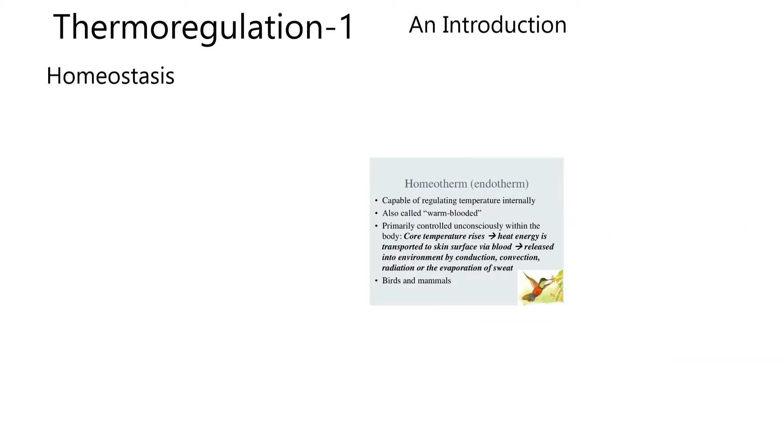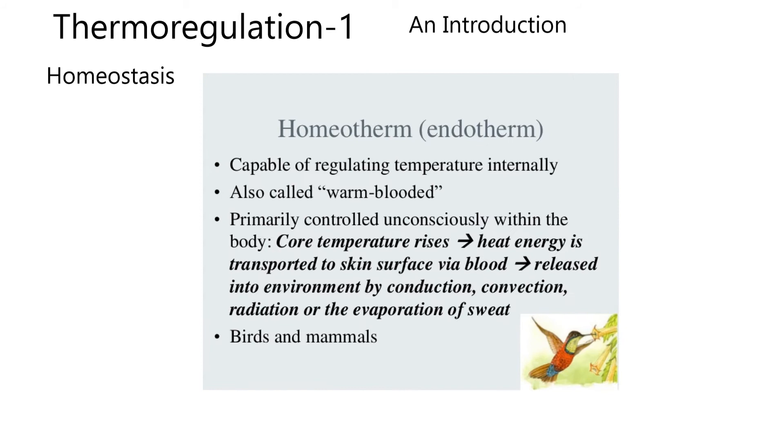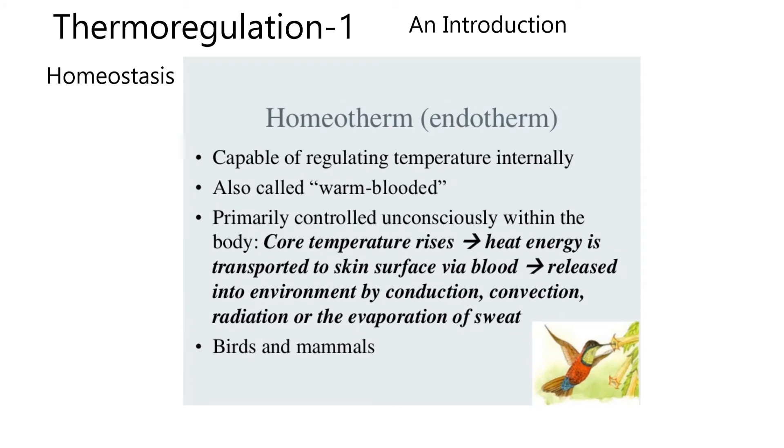Thermoregulation 1 — starting with an introduction. Homeostasis is where the body tries to maintain a constant internal state, even in the face of bad things happening in the environment. In this case, we want to talk about an animal that's a homeotherm. A homeotherm can also be called an endotherm, and sometimes they're called warm-blooded.